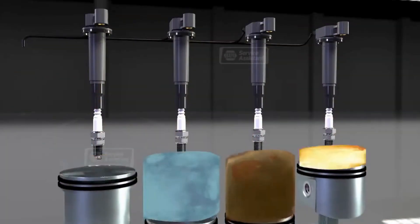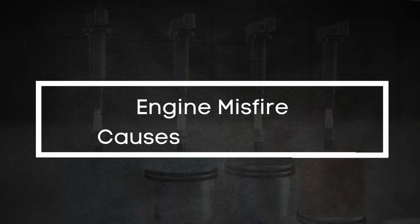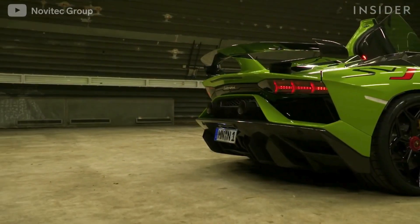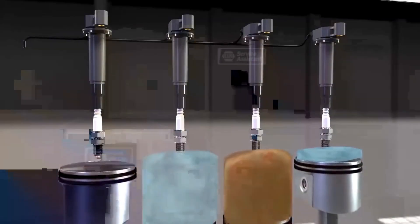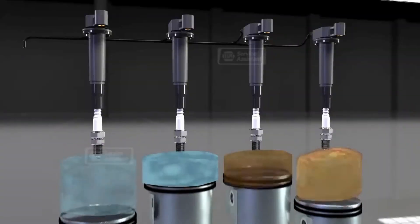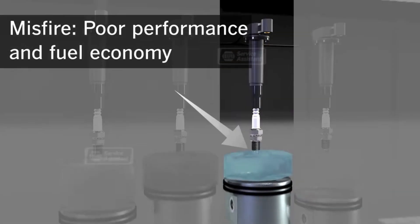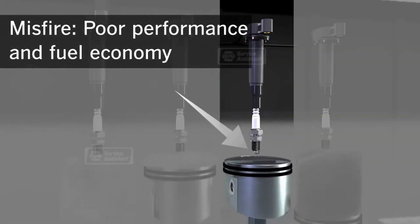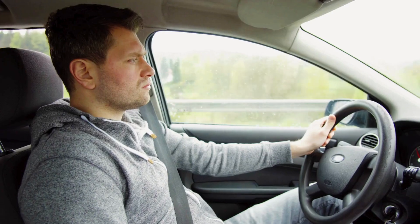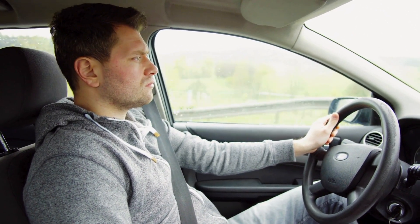In today's video, we're diving into everything you need to know about engine misfires — what they are, what causes them, and the symptoms to watch out for. What is an engine misfire? Imagine it's like your car missing a beat in your favorite song. Think of each engine cylinder as a finely tuned instrument, working together to create smooth, powerful music while you drive. But when one or more of those cylinders misses a beat and fails to ignite the fuel-air mixture correctly, the harmony is disrupted — and that's what we call an engine misfire.